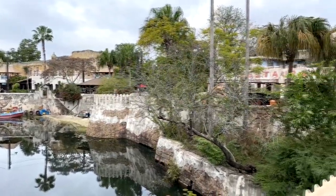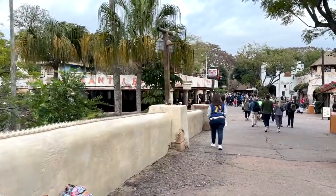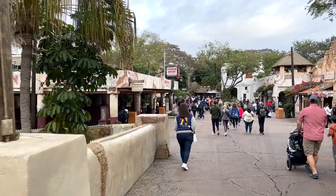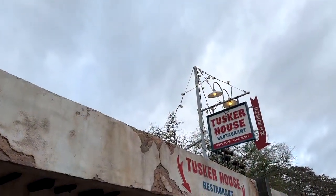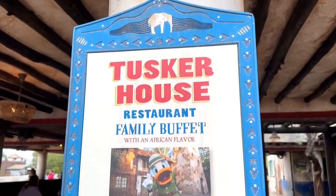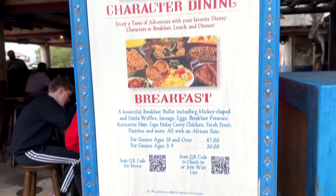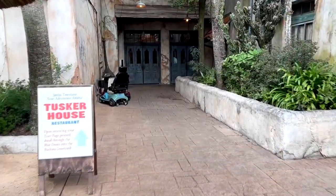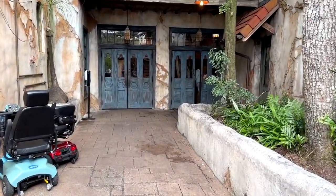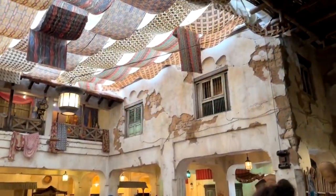Over in the Africa section of Disney's Animal Kingdom, you are going to cross this bridge to the Tusker House restaurant that you can see right there. It is one of the many Disney character dining locations. This restaurant is a buffet — it serves breakfast, lunch, and dinner, but we are here for breakfast today. When you get called, you just head on through these doors and you are immediately thrust inside this cool old African style building.